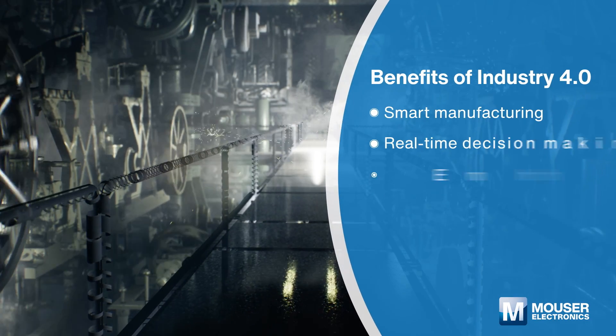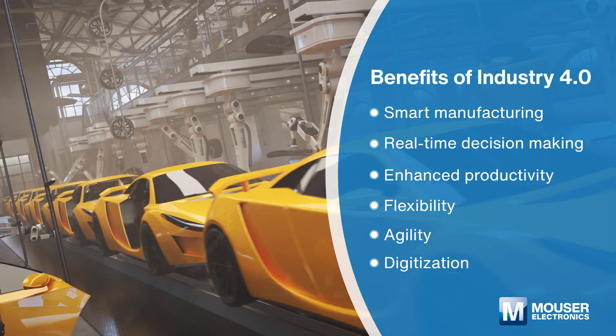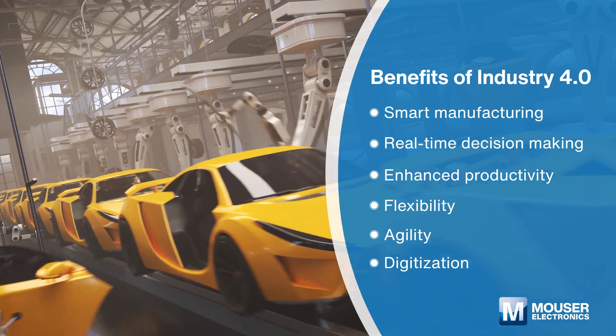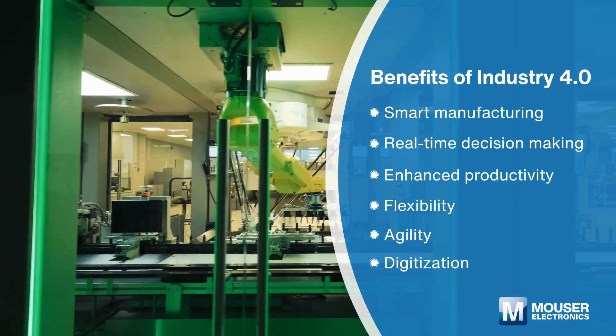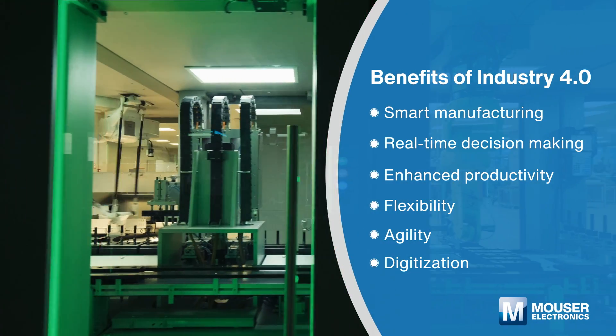From steam to sensor, we are now in the fourth industrial revolution, also referred to as Industry 4.0. Synonymous with smart manufacturing, Industry 4.0 is the realization of the digital transformation of the field, delivering real-time decision-making, enhanced productivity, flexibility, and agility.